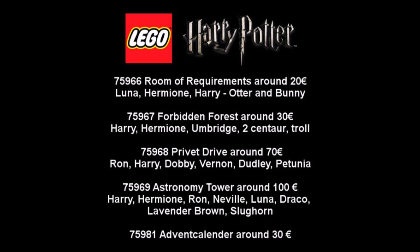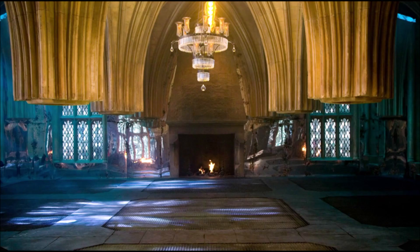The first set is set number 75966, the Room of Requirements, for about 20 dollars or euros. This is going to be a small build of the room with Luna, Hermione, and Harry, and will be based on the scene where Harry is teaching the students. It also comes with two new Patronus animals, which is pretty cool — these are the ones from Luna and Hermione, and they will be similar to the one we got last year in the Dementor set.